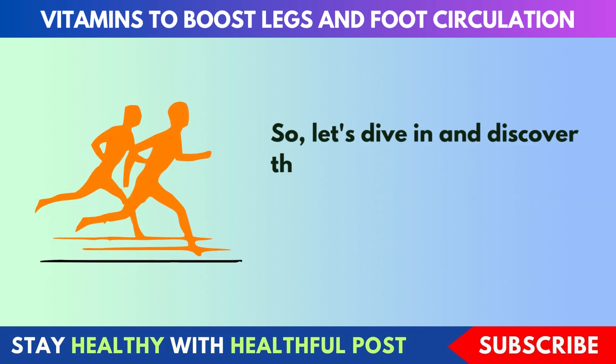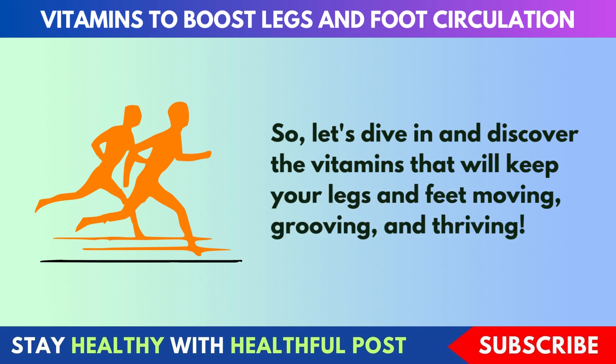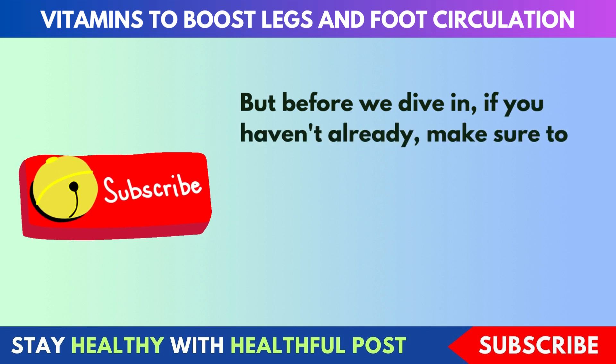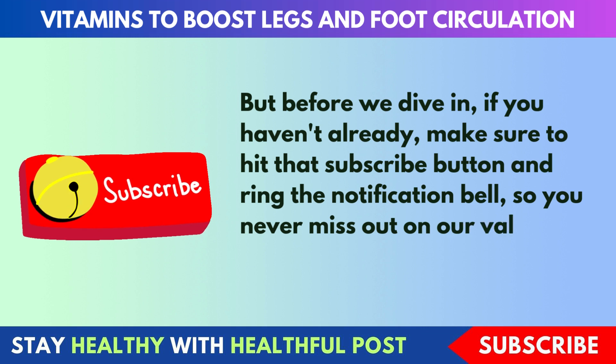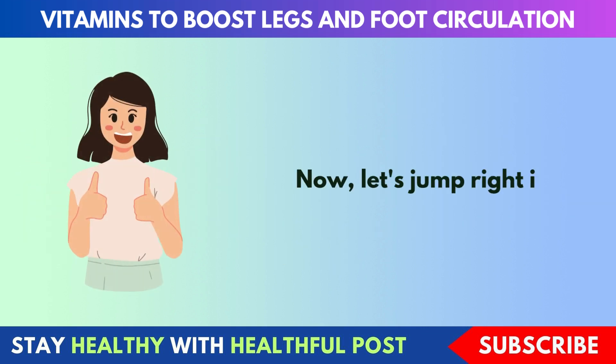So, let's dive in and discover the vitamins that will keep your legs and feet moving, grooving, and thriving. But before we dive in, if you haven't already, make sure to hit that subscribe button and ring the notification bell, so you never miss out on our valuable health tips. Now, let's jump right in.